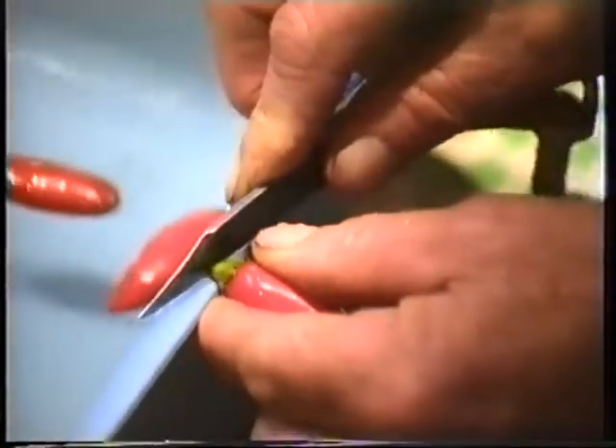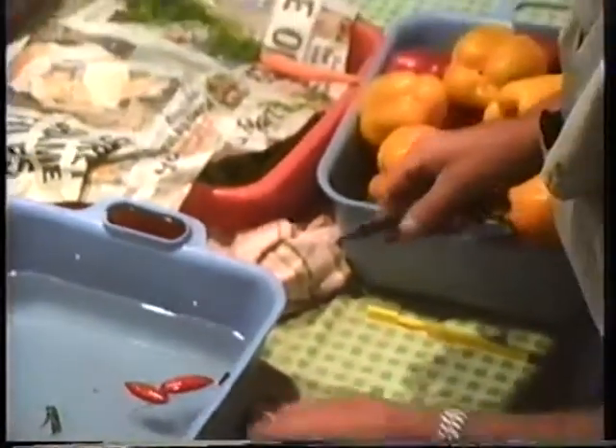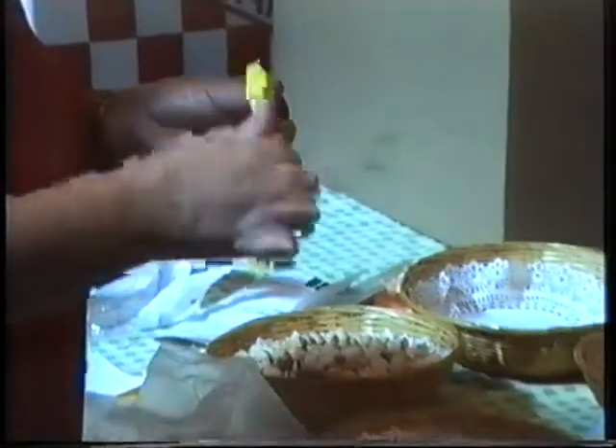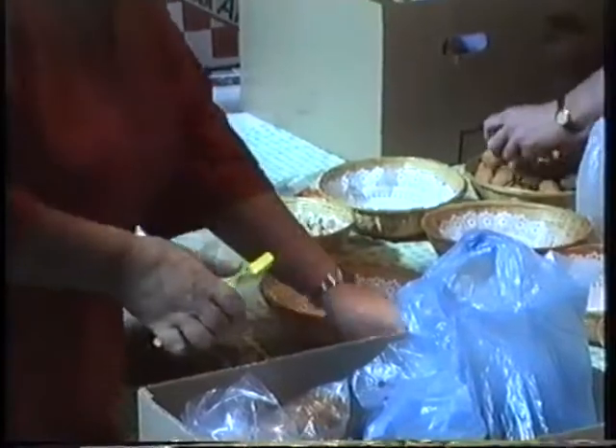Showing produce at the show is a job for perfectionists, so every item in the display is carefully prepared to look its best. Toothbrushes sometimes make the best cleaning instruments.